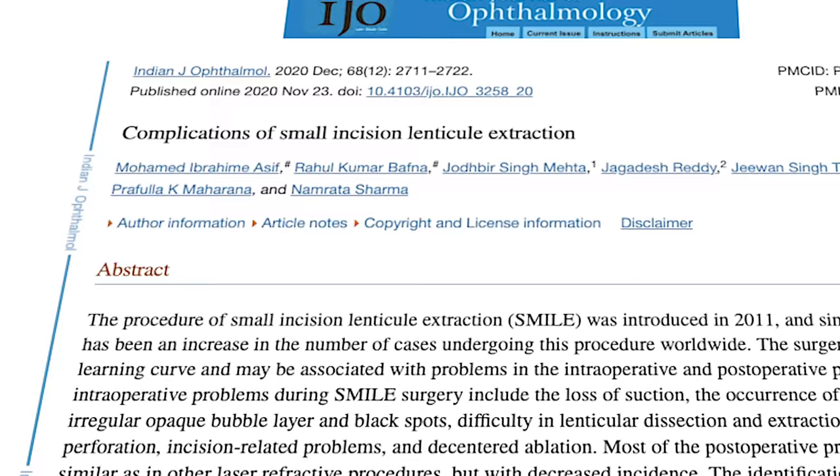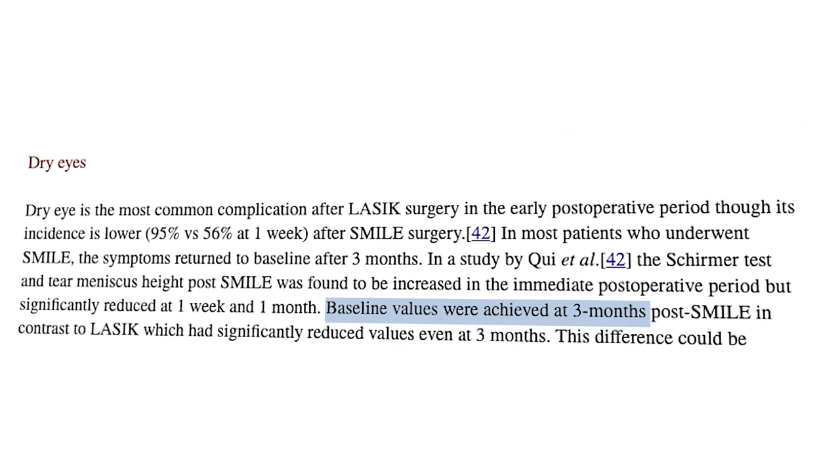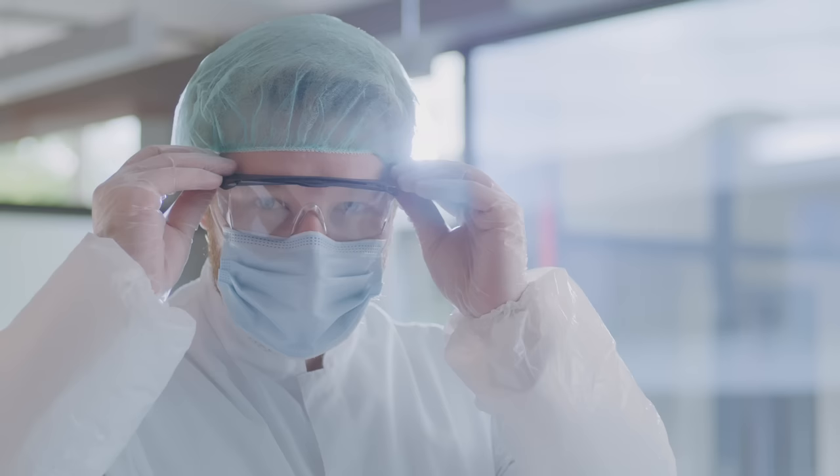SMILE may be better for people with dry eye issues. Dry eye incidence in the first week after LASIK is about 95 percent, compared to about 56 percent after SMILE. At least one study found that most SMILE patients returned to baseline dry eye symptoms within three months. On the negative side, SMILE is currently only approved for nearsightedness and astigmatism — not farsightedness. It is also a newer procedure, so finding an experienced surgeon who offers it can be challenging.